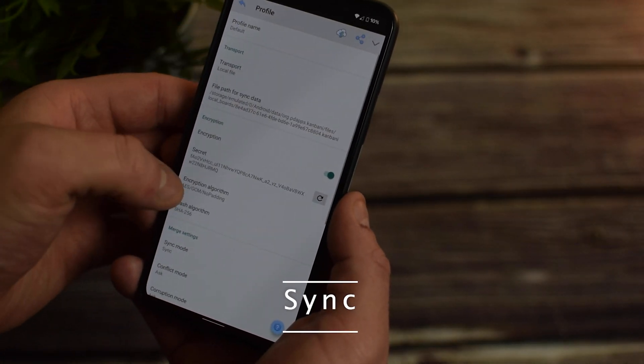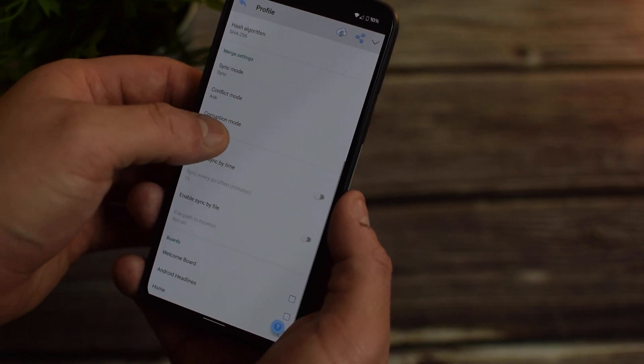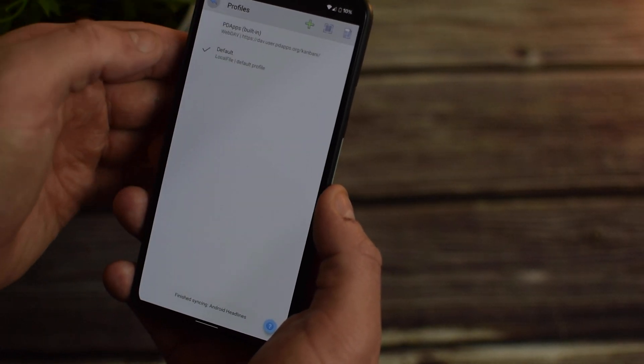There is also the ability to sync different boards, allowing you to sync work boards with your personal lists separate. Kanbani focuses heavily on privacy and when you sync your boards, you can also opt to encrypt it.